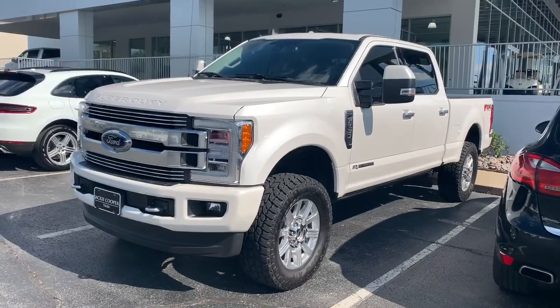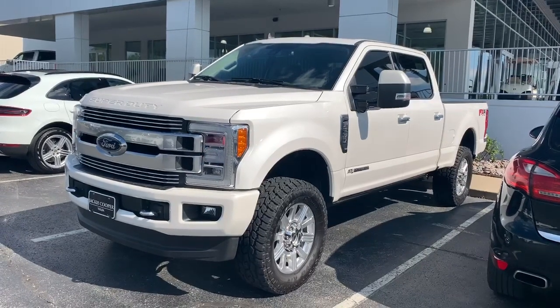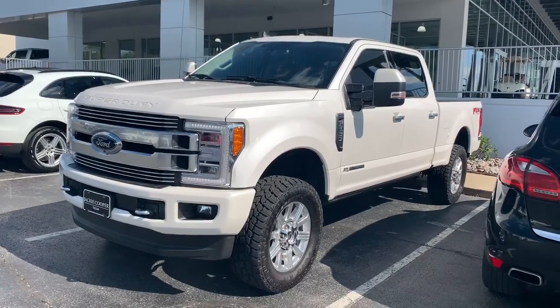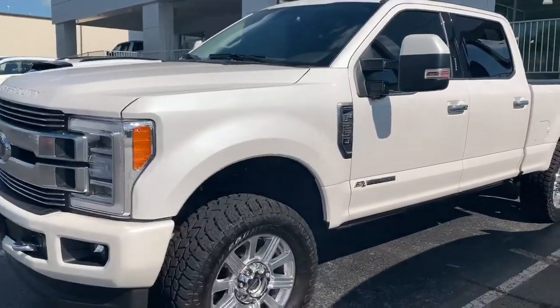All right, David. Welcome to the 2019 Ford F-250 Super Duty. Let's go ahead and get started up for you. Yes, this does have the Power Stroke diesel. Yes, it is 6.7 liters.